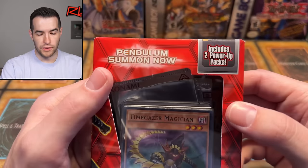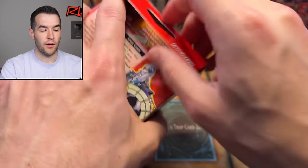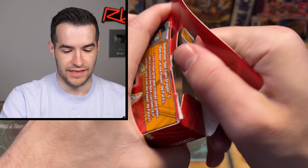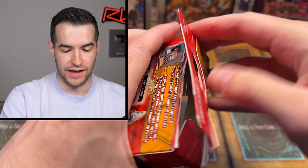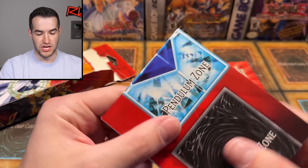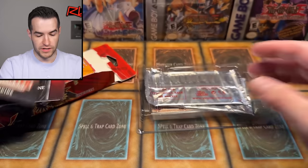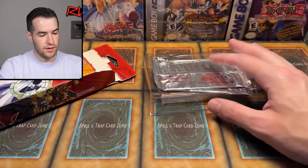Let's open this starter deck up - it includes the two power packs. I usually just destroy these when I open them, but maybe I can try to keep it somewhat intact. Actually it kind of wants you to open it like this - it's made to open that way. I never noticed that. Oh, that actually made it easy. There's your Pendulum Zones. We have Super Starter Space Time Showdown Beginner Guide. Who wants to read about Pendulums right here?